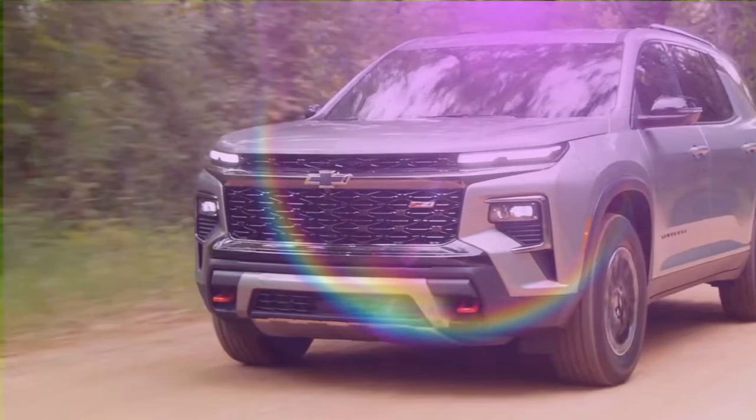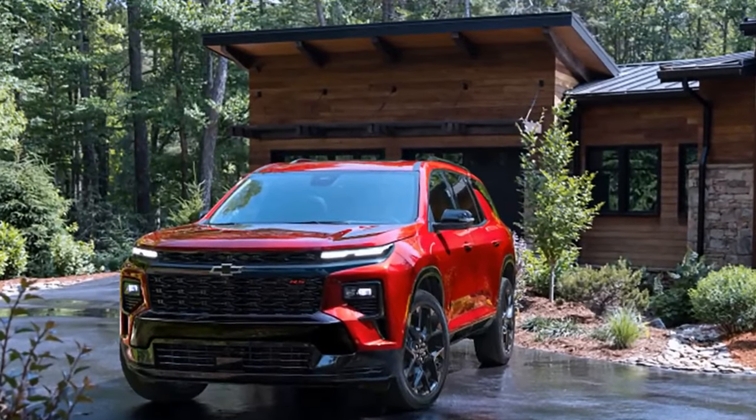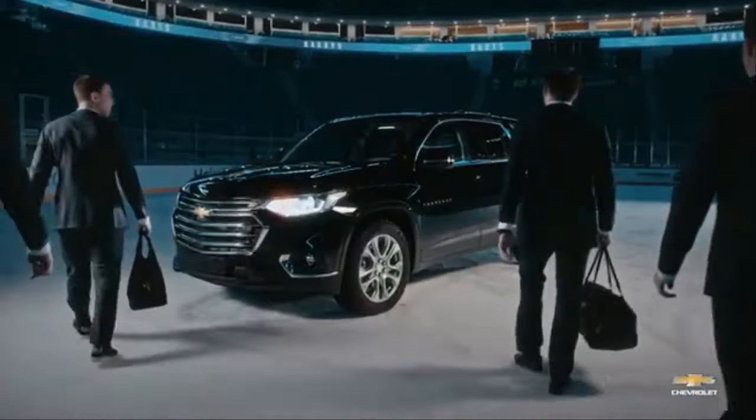It's no surprise, then, that GM is looking to bring these successful elements to its latest generation of mid-size three-row SUVs. Leading the charge is the 2024 Chevrolet Traverse, which enters its third generation ahead of the GMC Acadia and Buick Enclave, set to follow in 2025.